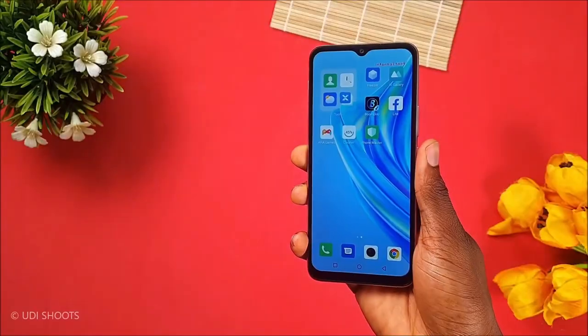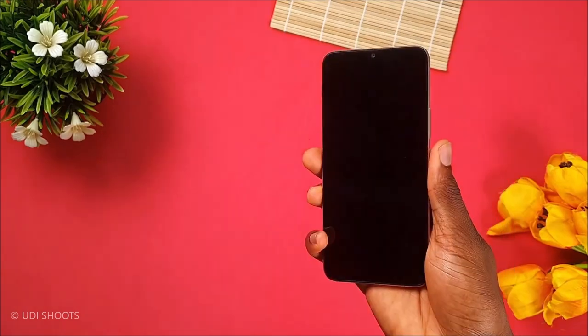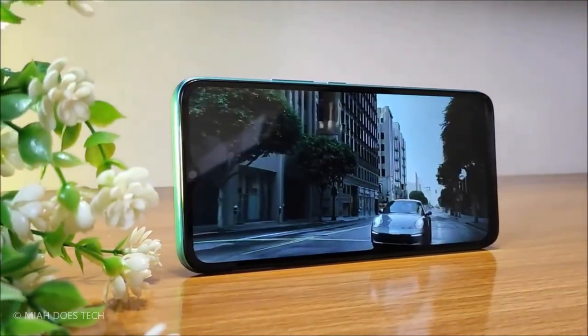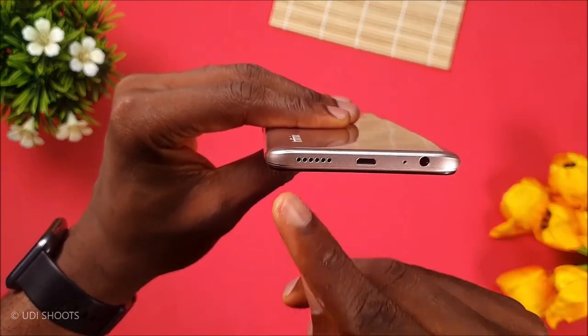Welcome to our list of the top 5 best smartphones under $100 for 2023. In today's world, owning a smartphone has become a necessity, and with so many options on the market, it can be overwhelming to choose the right one for your budget.